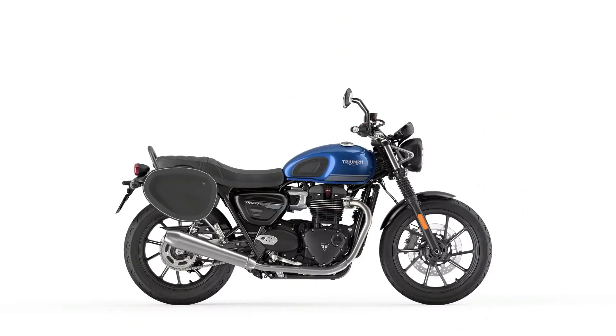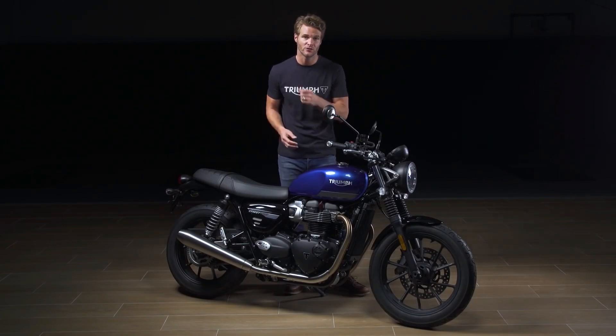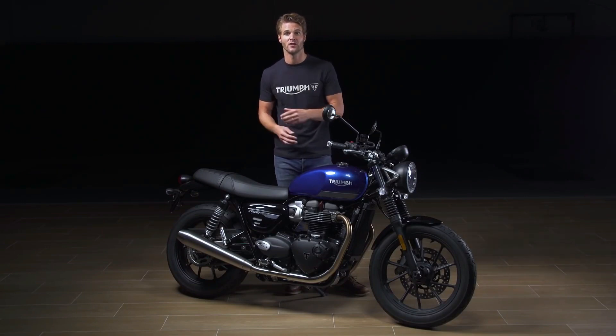As Street Twin riders love to personalise their bike, there are Triumph designed accessories available for adding protection, comfort, style, capability and security. These include options for luggage, fly screens, grab rail, engine dresser bars, engine protectors, black or chrome engine covers — the list goes on.